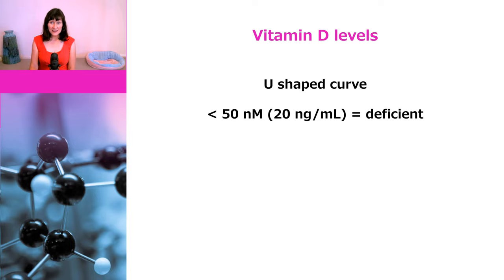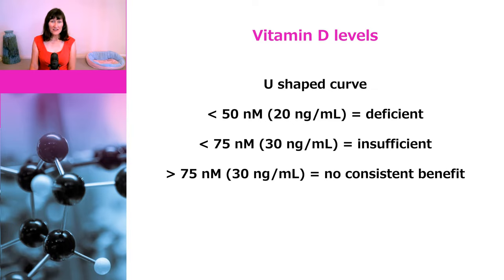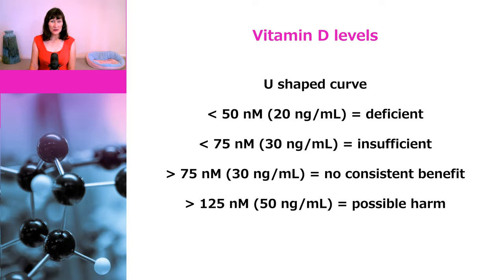Generally, if your levels are below 50 nanomolar or 20 nanograms per milliliter, you are considered to be deficient, and there are quite a lot of people who are deficient. Between 50 and 75 nanomolar is generally considered to be insufficient — not actually deficient but not optimal for health. Once you get above 75 nanomolar, studies show no consistent benefit. Vitamin D levels above 125 nanomolar have been associated with an increased risk of all-cause mortality, certain cancers, and cardiovascular disease. Levels above 375 nanomolar are considered toxic.